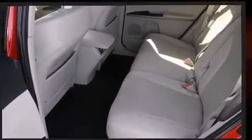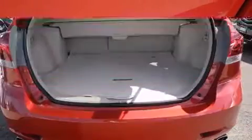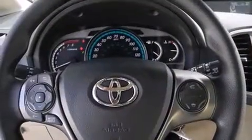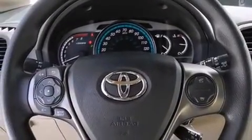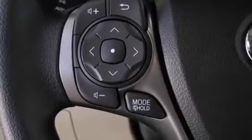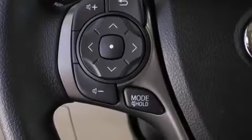Toyota prioritized comfort and style by including front and rear reading lights, a rear window wiper, an outside temperature display, power door mirrors with heating, a roof rack, and power windows. A premium sound drive with six speakers provides a sensational audio experience.